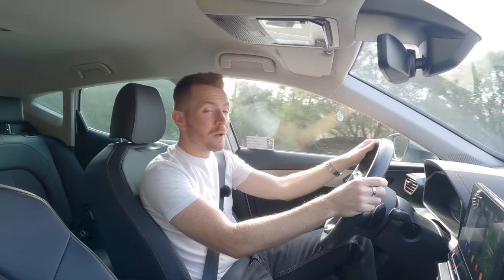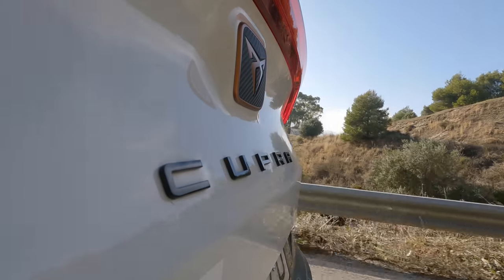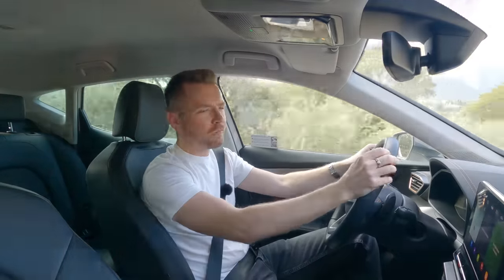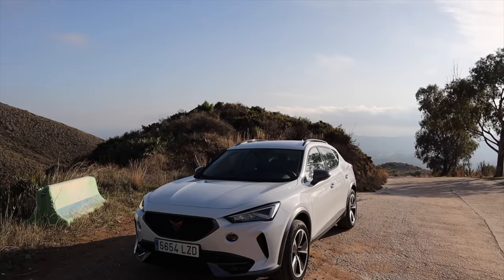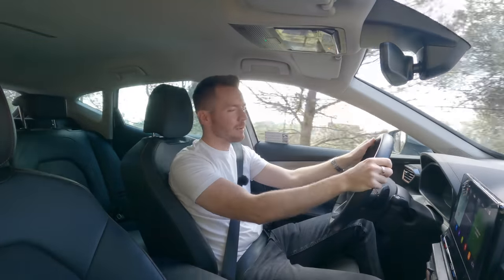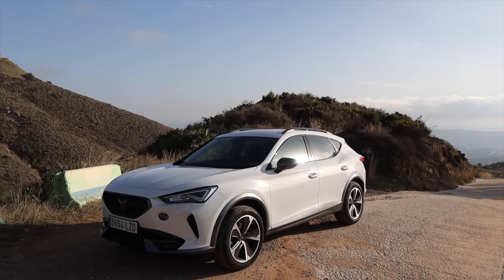Welcome back, welcome to Spain — not so sunny today. I'm in something a bit unusual: this Cupra Formentor. I'll be honest, when I picked up this car from Malaga airport a few days ago I didn't have a clue what it was. I was just relieved they didn't give me a Dacia or a Kashqai. Since then I've done some research, so I do know a bit more.